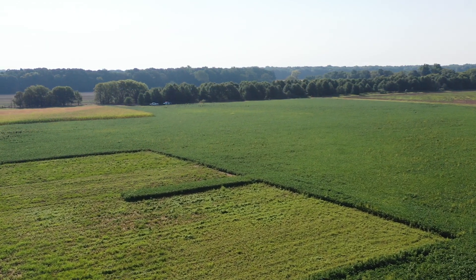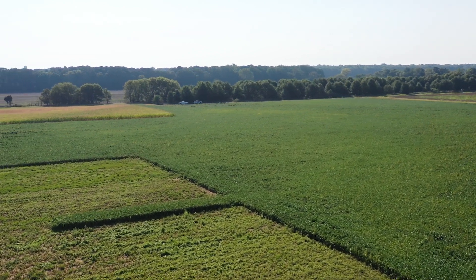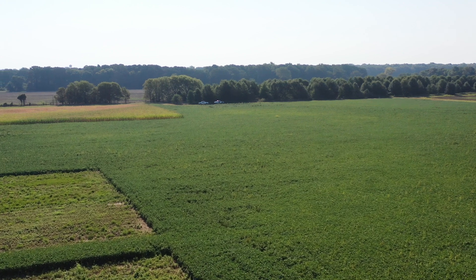We are here at the Jackson County Extension Center south of Newport, where we have one of our biochar field trials. We also have field trials in Stuttgart and Dumas on privately owned farms.